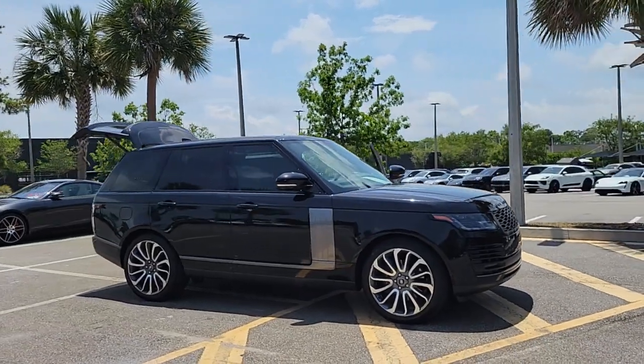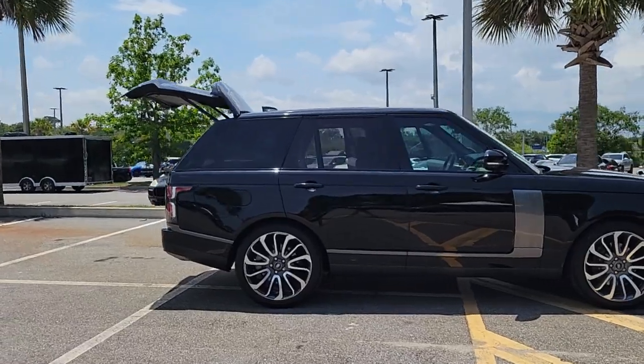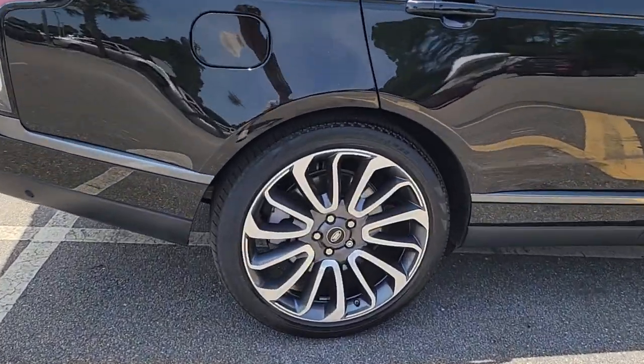You will love the features of this 2019 Land Rover Range Rover. With less than 30,000 miles on the odometer, this vehicle stands out from the rest.